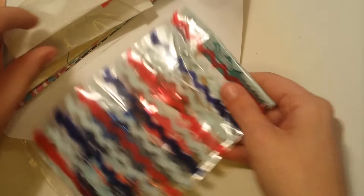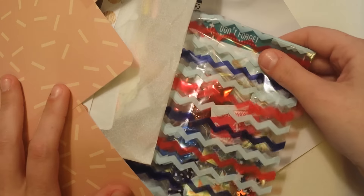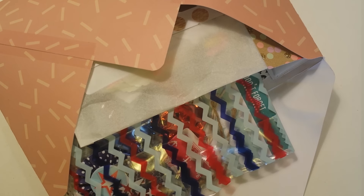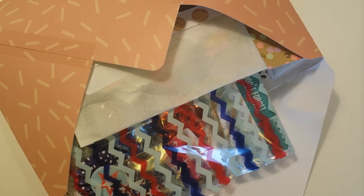So that is everything. I'm going to seal this bag up and then it will go into the package. That is everything that I am sending to Nancy Sandoval, who is Miss NancyPants88. I am so excited for her to see everything — I hope she likes it all. I hope you guys liked the video. Thank you so much for watching and I will talk to you all soon. Bye!